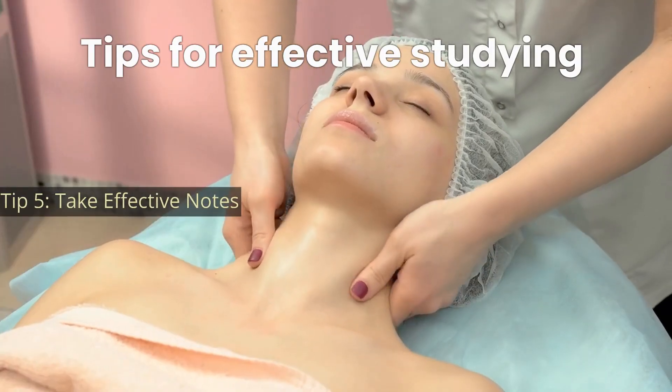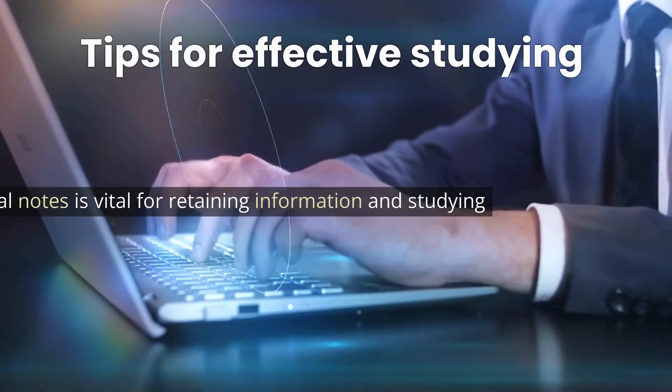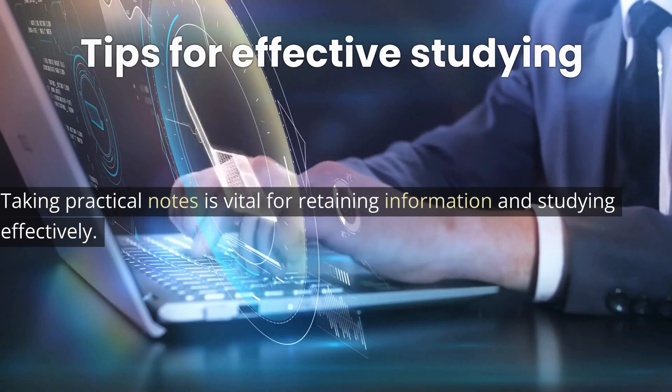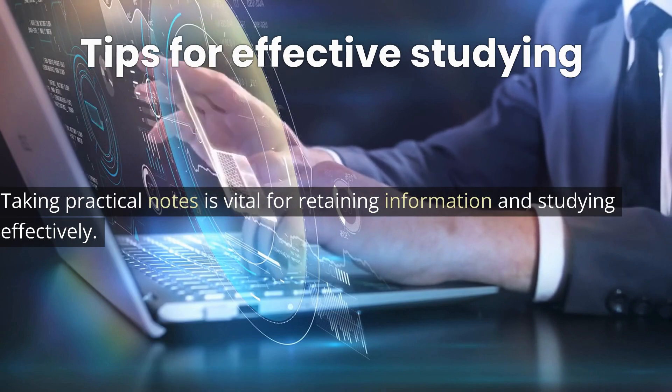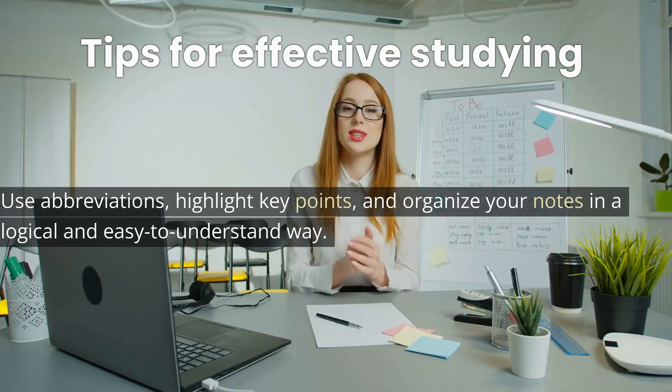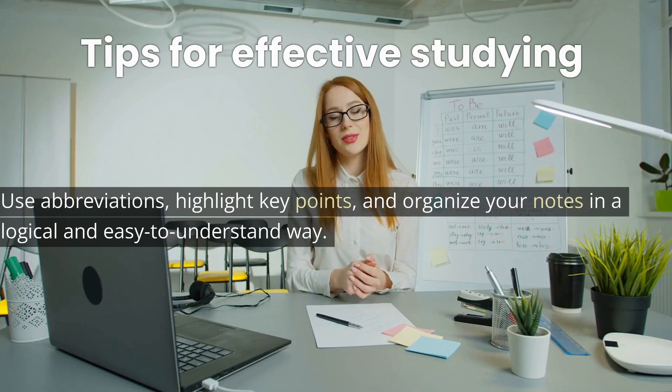Tip 5: Take effective notes. Taking practical notes is vital for retaining information and studying effectively. Use abbreviations, highlight key points, and organize your notes in a logical and easy-to-understand way.